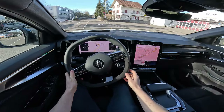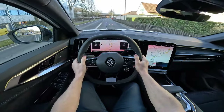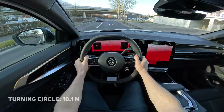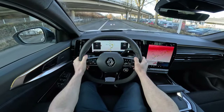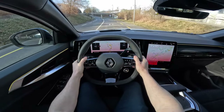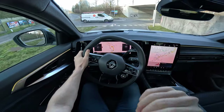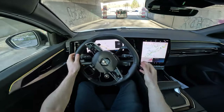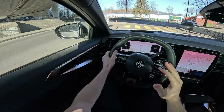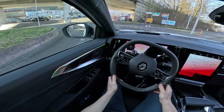0 to 100 in 8.4 seconds. It has MacPherson independent suspension in the front and multi-link independent suspension at the rear. Great visibility; I love the driving position. Right now with maximum recuperation selected, when I lift off after acceleration I can already feel the car braking and recuperating energy back into the battery. Right now we are driving only in electric mode — you can barely hear it.